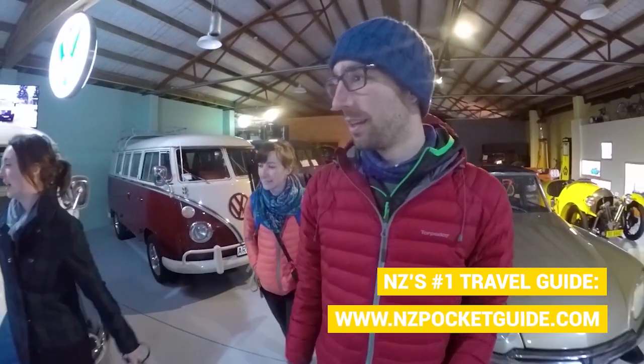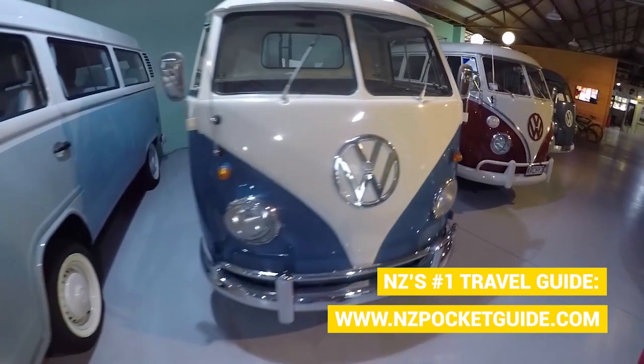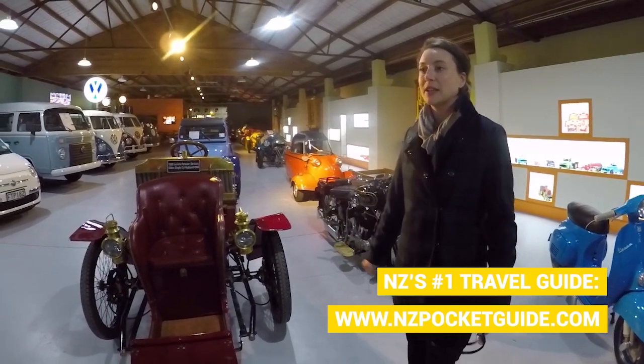Then we're moving on to our favourite part — the combi collection. These are all the cars we wish we were travelling around New Zealand in, and some of the cars here you can actually hop into.